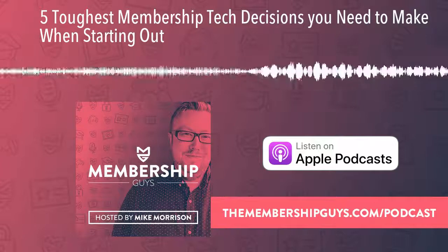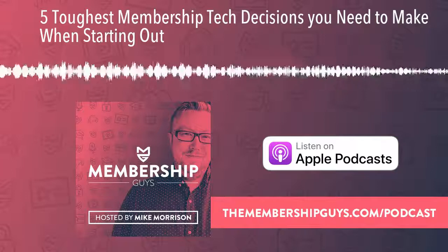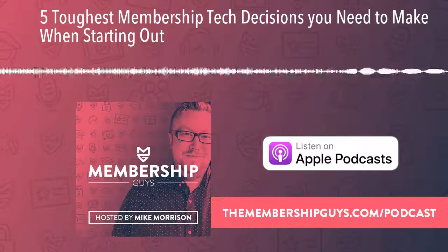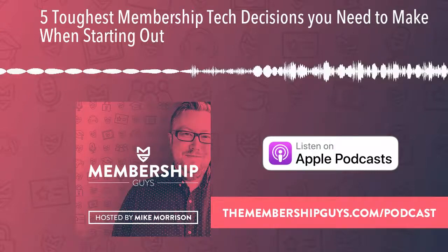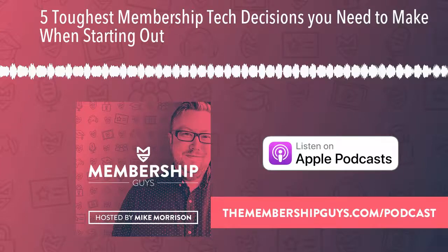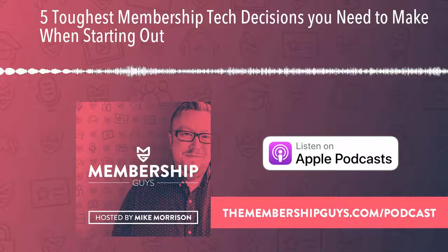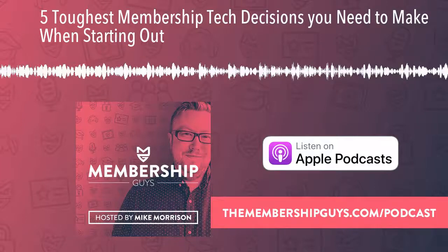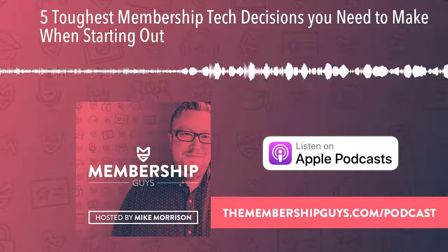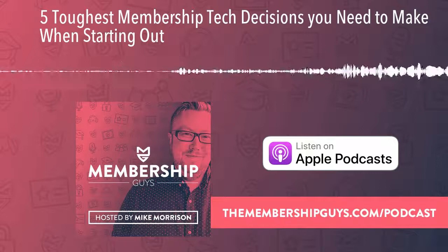Growing those online memberships starts with getting your membership website built, launched, and up and running. If you're at that stage of your journey, or perhaps you're early on fleshing out your membership idea and haven't yet got to the tech side of things, then today's episode is for you. There are a lot of moving parts when it comes to getting a membership site built — so many different systems, platforms, and plugins to choose from. Are you going down the WordPress route? A hosted platform? What should your domain name be? Where do you get your hosting? Where's your community going to live?